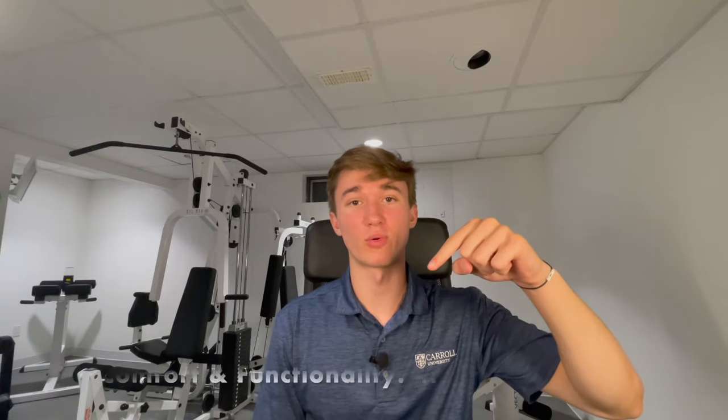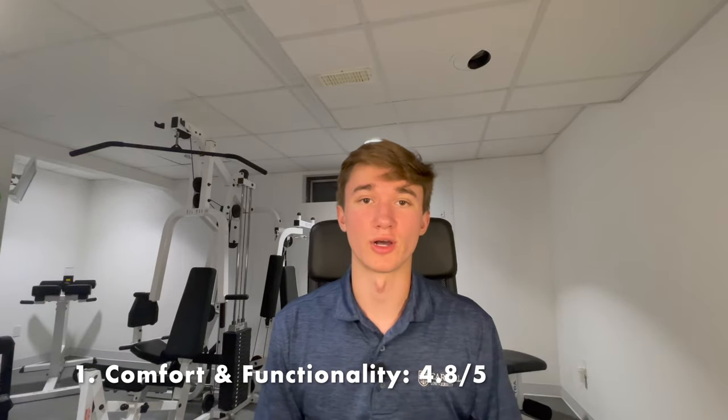I am not sponsored by Fabletics at all, but I'm pretty confident saying that these are the best pair of workout pants that I own. I'm going to give these pants a 4.8 out of 5 for comfort and functionality because they're super comfortable and very light. They're perfect for going to the gym or running, and you can even lounge around in them. I love the pockets and the waistband feature, even though I won't use it too much. These pants get a good score for both comfort and functionality.